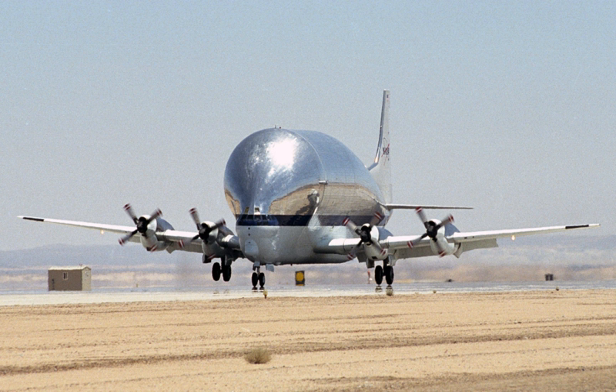Super Guppy Turbine F-GDSG, serial number 0003, is on static display at the Airbus facility, Hamburg Finkenwerder Airport, Germany. Super Guppy Turbine N941NA, serial number 0004, is in service with NASA as a transport aircraft and is based at the El Paso Forward Operating Location at El Paso International Airport, in El Paso, Texas, US.